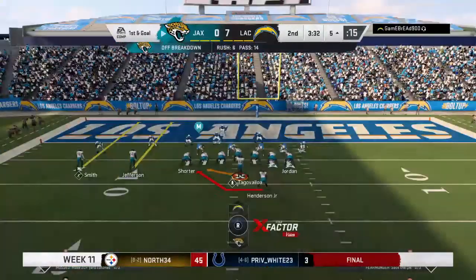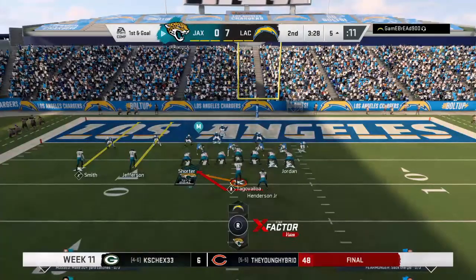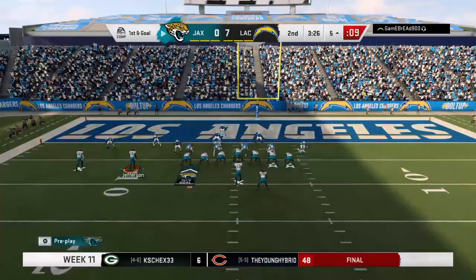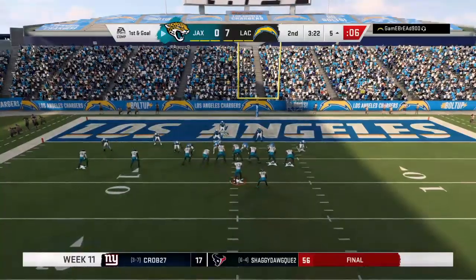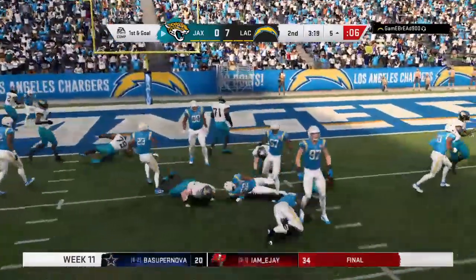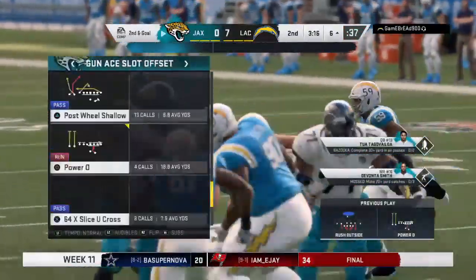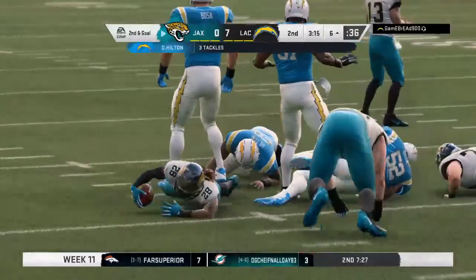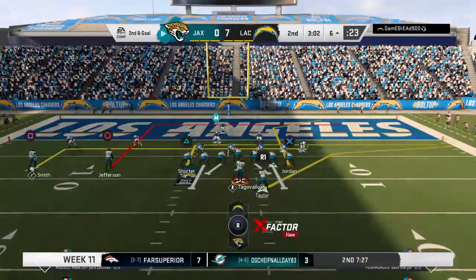The Jags with their first opportunity in the red zone — first and goal at the six. They'll run with Henderson — he is met quickly in the backfield. Down he goes, folded like a lawn chair. A loss of one, bringing up second and goal. And down he goes again — Pescher gets him back at the 14. A well-timed effort by Derwin James, a sack from his safety position. The last two plays have gone backwards — now it's third and goal.